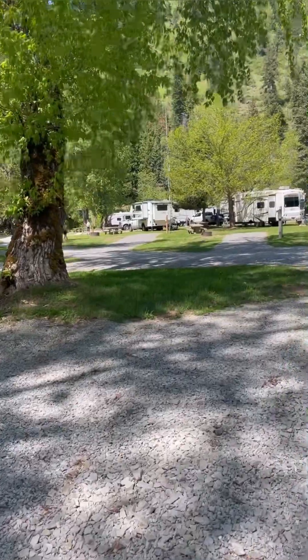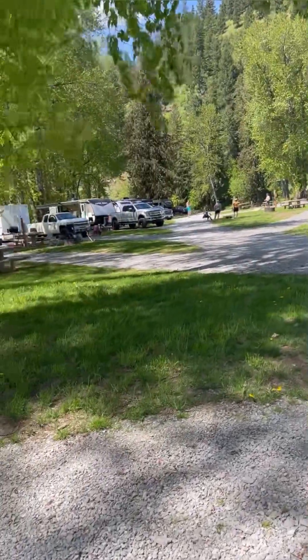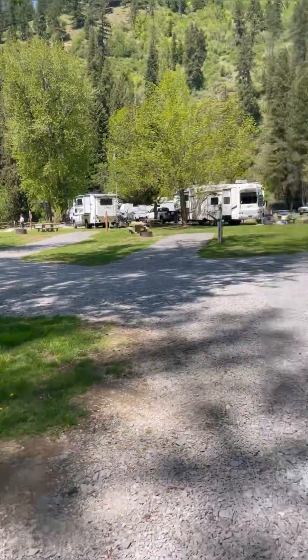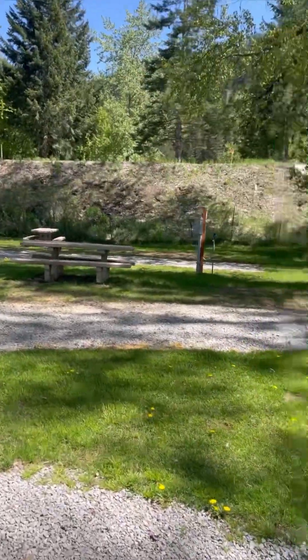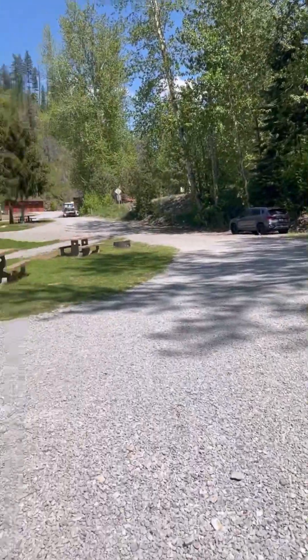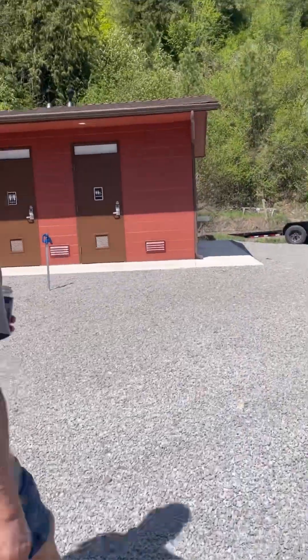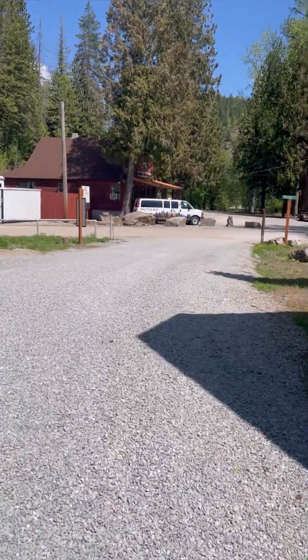There's a camper and the in-laws putting through, playing horseshoes. There's the little store where you check in.